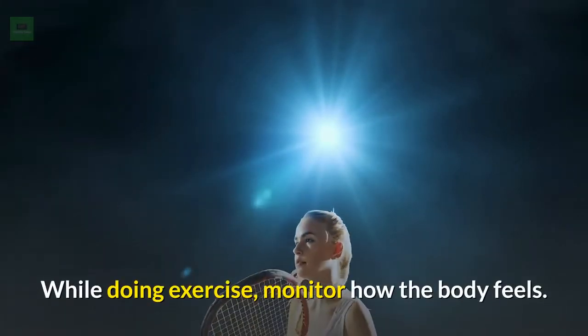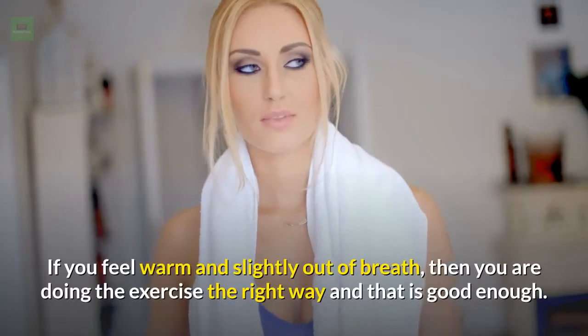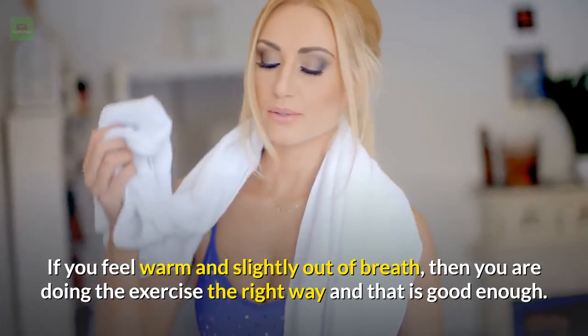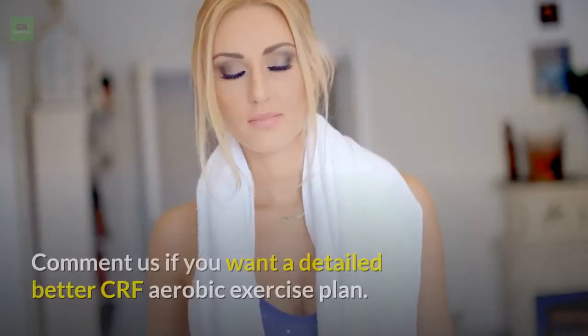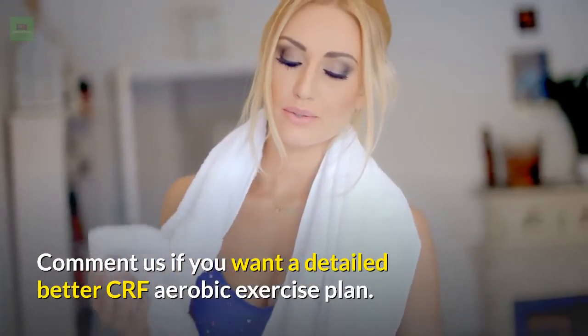While doing exercise, monitor how the body feels. If you feel warm and slightly out of breath, then you are doing the exercise the right way and that is good enough. Comment if you want a detailed better CRF aerobic exercise plan.